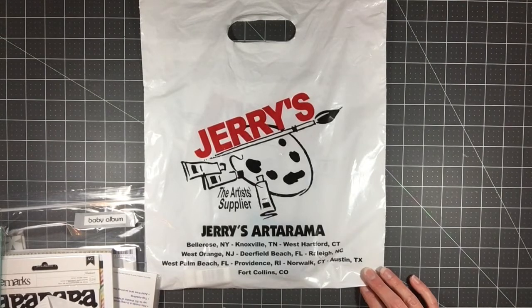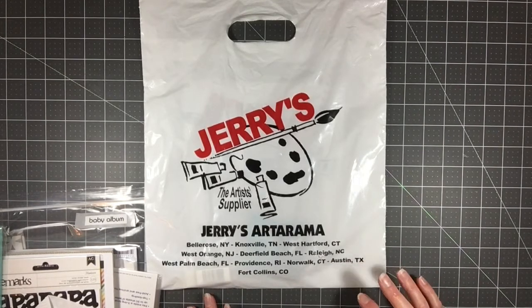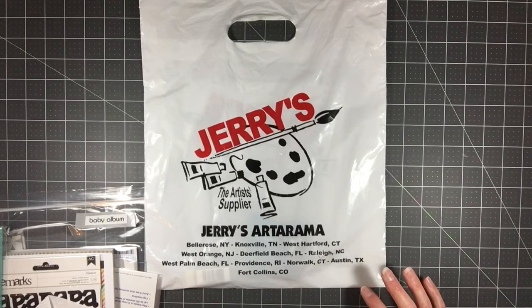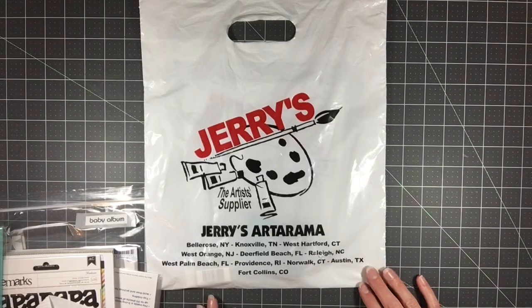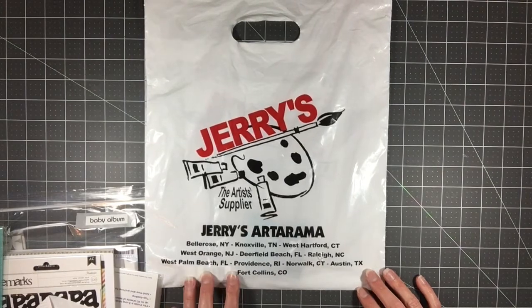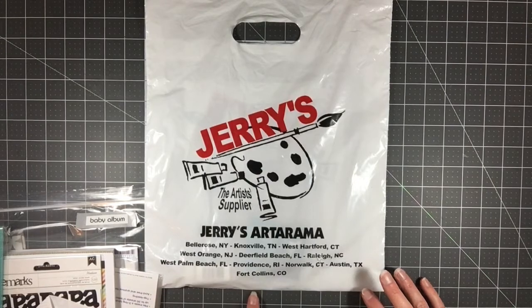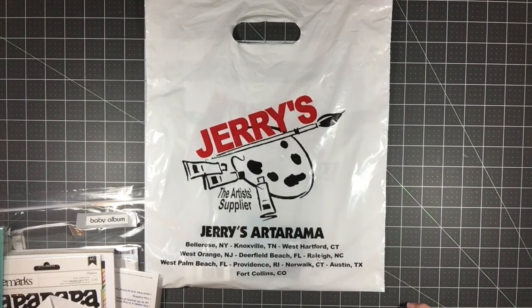Jerry's Artarama is truly an artist store. They sell huge canvases, all your artist supplies — the watercolor section is crazy. I'm not personally into watercoloring yet, but I see all the wonderful watercolor palettes there, plus probably artist-grade ones that are a million times better. If you're in any of these cities and haven't checked out Jerry's Artarama, I suggest you go in.